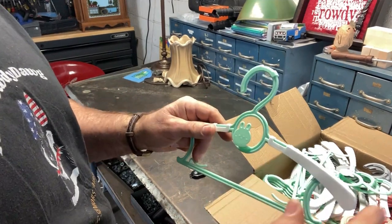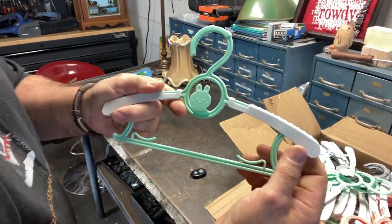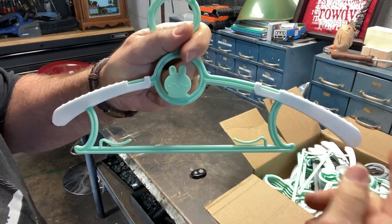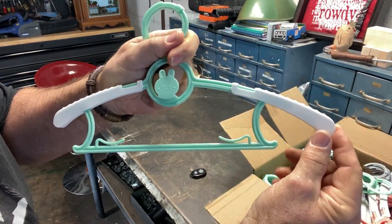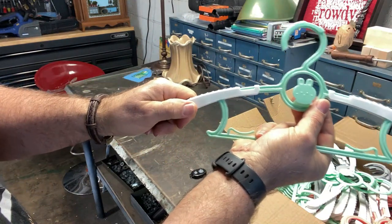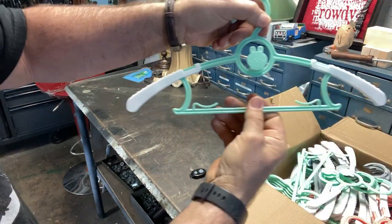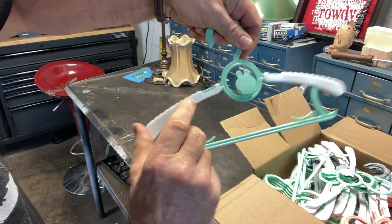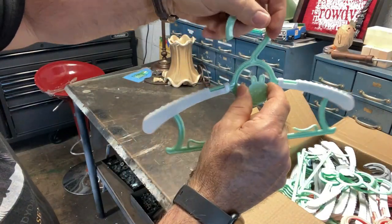One other thing that's really cool about this is that you can adjust these shoulders — see, those just slide out. As your child gets older you can adjust these shoulders to go out further and further to accommodate larger garments and larger clothing.